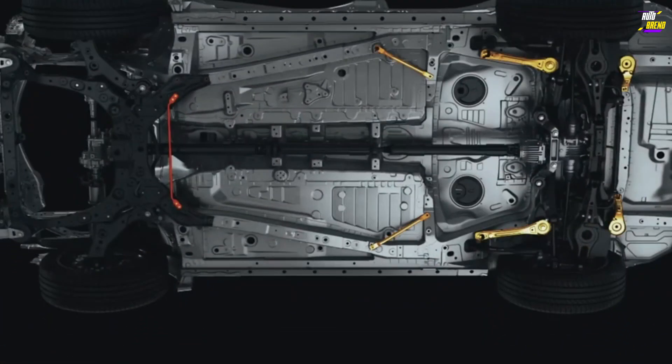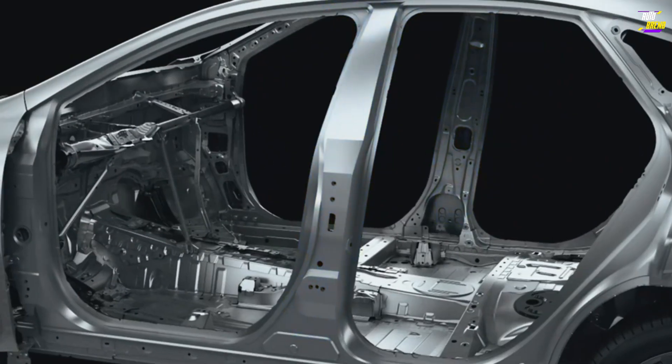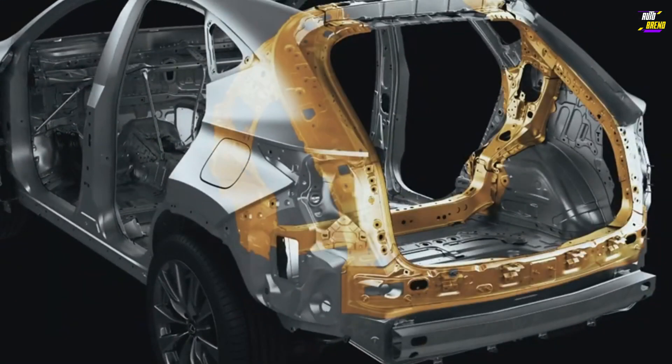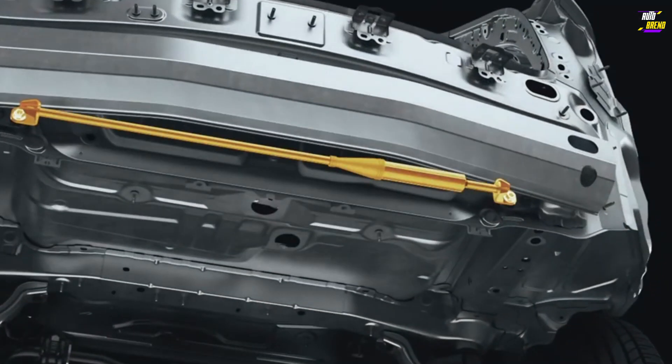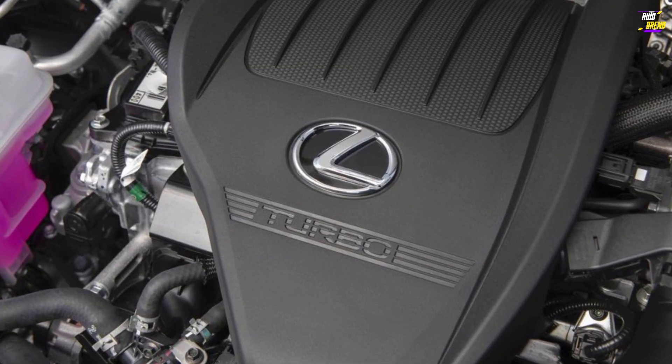The NX 250 offers a choice between front or all-wheel drive, while the NX 350 comes standard with all-wheel drive. The hybrid lineup includes the NX 350h, combining two electric motors with the 2.5-liter four-cylinder to produce 239 horsepower.